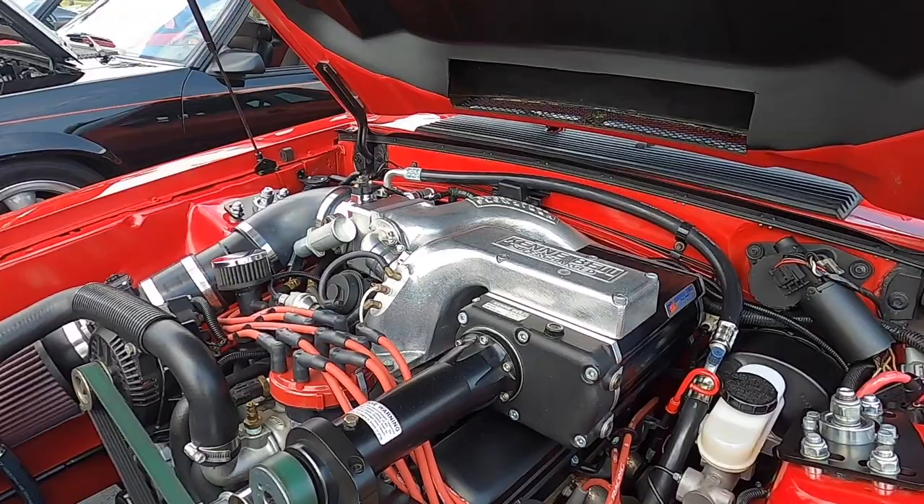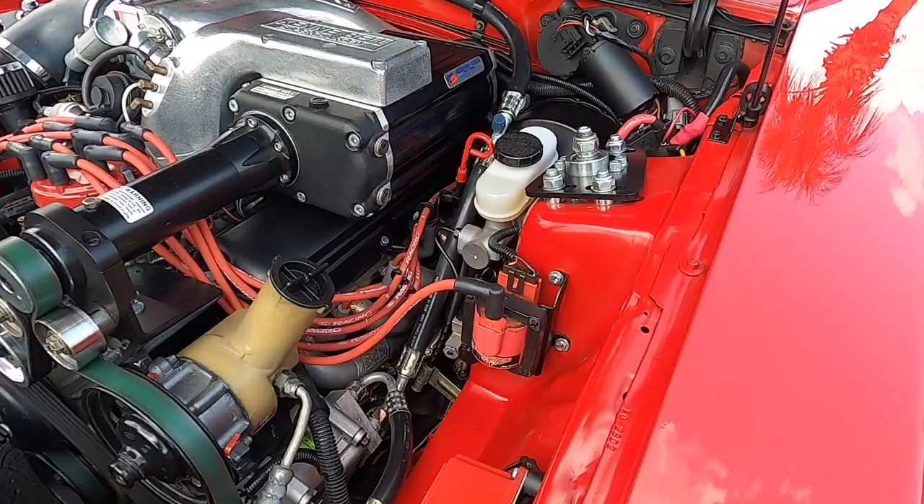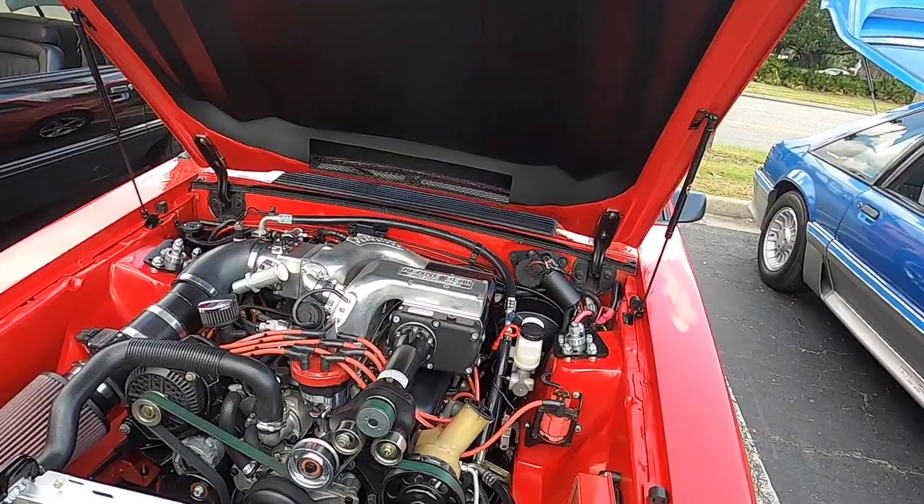Stage 2? Yeah. You got long tubes, don't you? Long tubes — BBK long tubes, custom exhaust. The engine bay's been shaved, basically? The engine bay's been shaved, yeah.